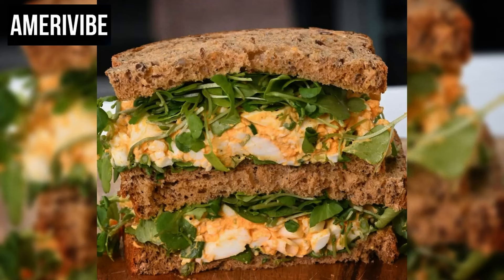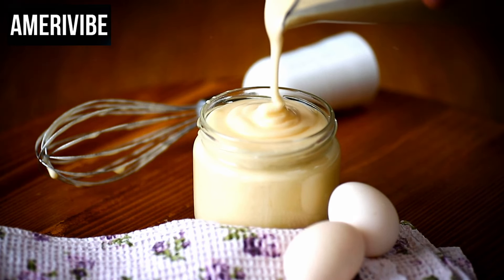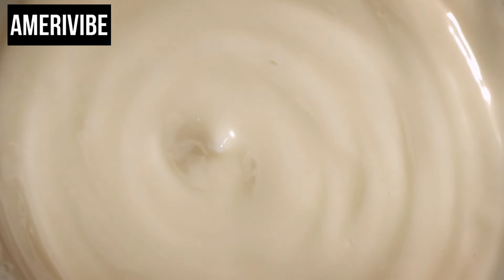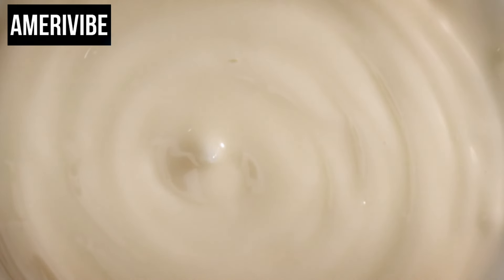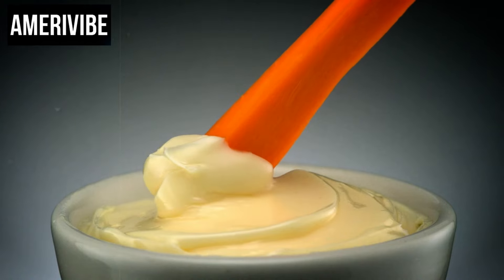Egg salad has been a staple in American diets for decades, praised for its simplicity and nutritional value. Eggs are a great source of protein, vitamins, and minerals, making this sandwich a wholesome choice. The mayonnaise, while adding calories, can be adjusted in quantity or substituted with lighter options like Greek yogurt for a healthier twist. The 1970s saw a rise in the popularity of quick and easy meals, and the egg salad sandwich perfectly fit this niche, requiring minimal preparation time and using ingredients typically on hand in most households.